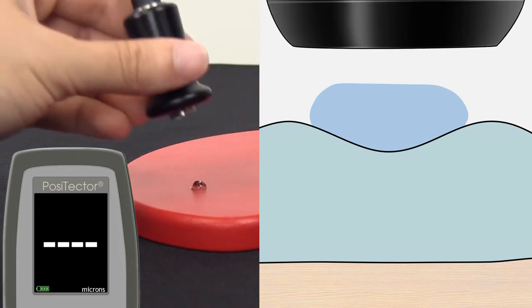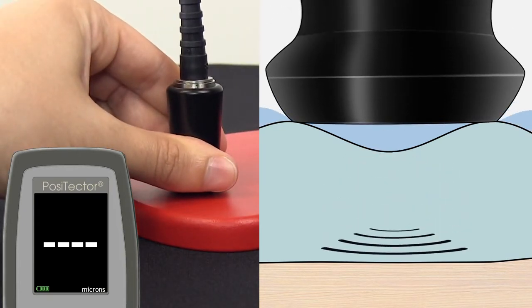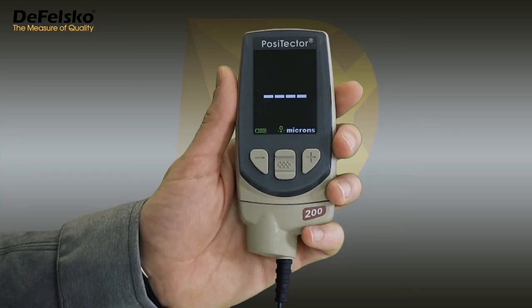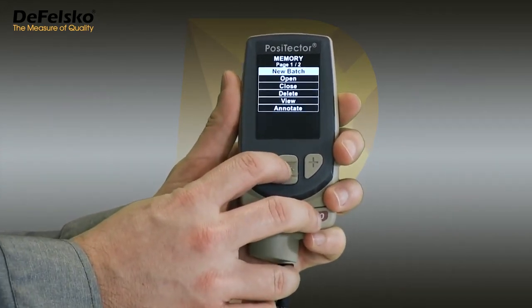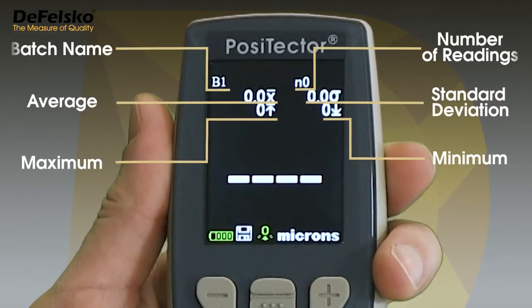To measure, simply place the probe on the coating and press down. The instrument sends a sonic pulse into the coating and listens for a reflection from the coating-substrate interface, displaying the thickness measurement on the display. International organizations such as ISO, ASTM, and SSPC recommend calculating the average of several readings. This is easy with the Positector 200 — simply turn on memory to display a running average alongside the minimum and maximum values.